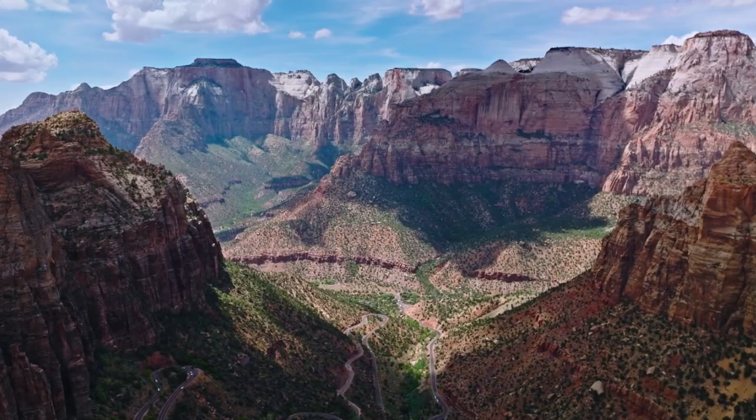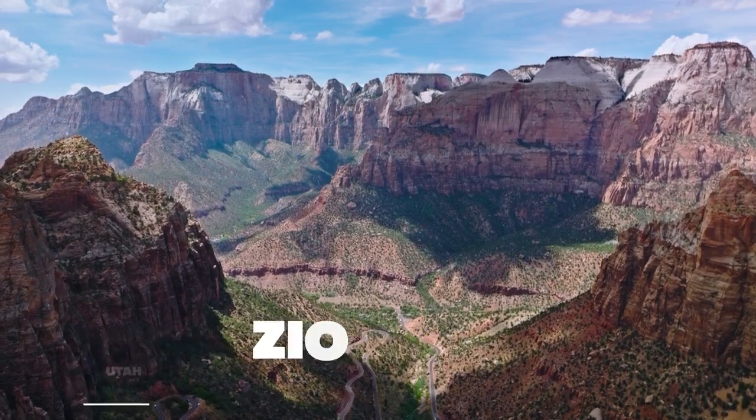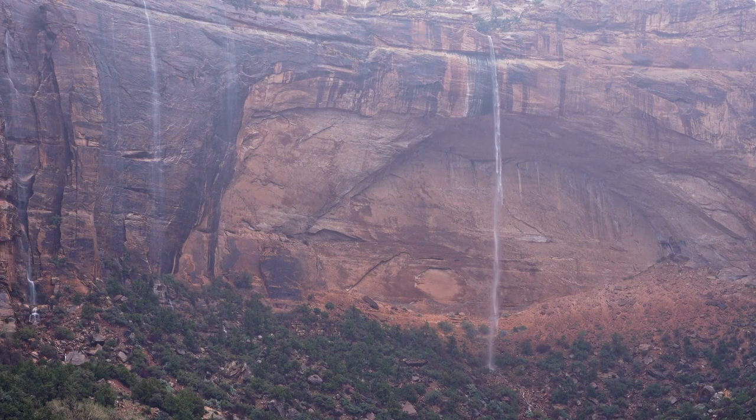Next on our list is the stunning Zion National Park in Utah. Known for its unique red and pink sandstone cliffs, Zion is a hiker's paradise. From the challenging Angel's Landing hike to the serene beauty of the emerald pools, Zion's diverse landscape will leave you in awe.